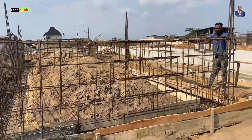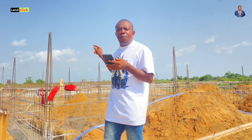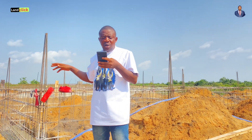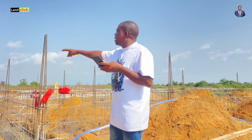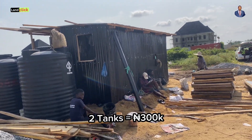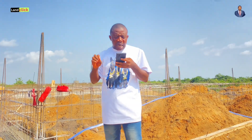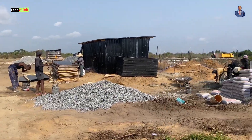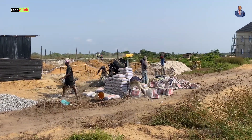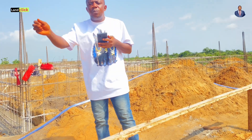I hope you are putting your calculator together to see what you are coming to spend if you intend to build here with this kind of foundation to the DPC level. We need two tanks of about 2,000 liters each at 150,000 naira per tank, giving 300,000 naira. You also need profiling and line marking — just keep 150,000 naira for that.